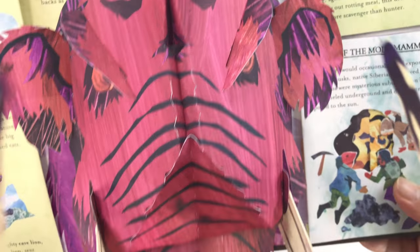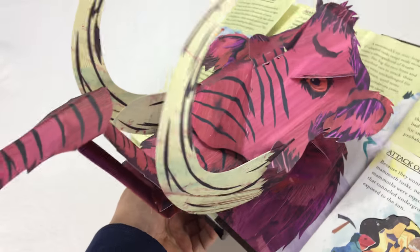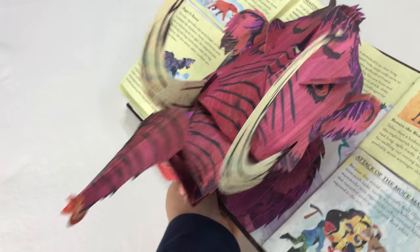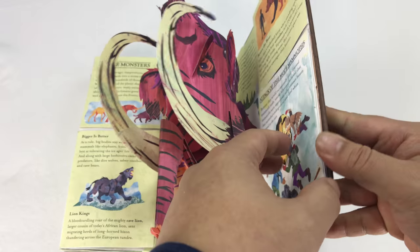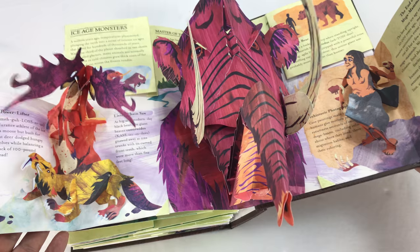Look at this guy. We know this — that is a woolly mammoth! Man, look at that. Got the trunk all the way out there. That is cool, man. That is really cool. And like I said, lots of pop-outs on the side — make it even more interesting.